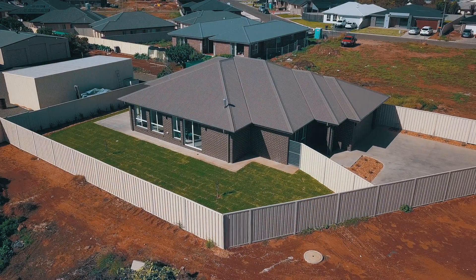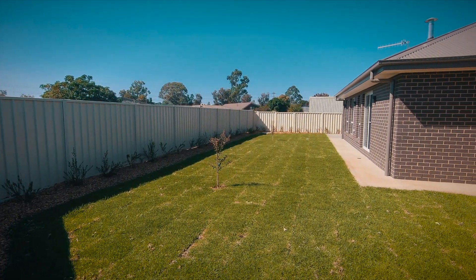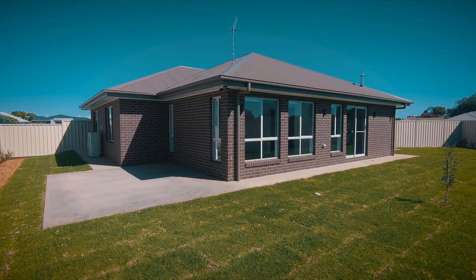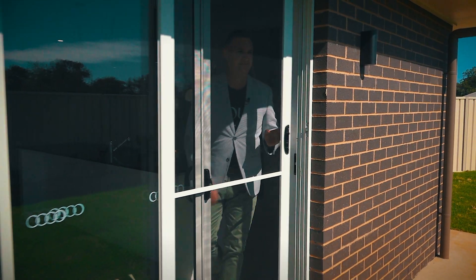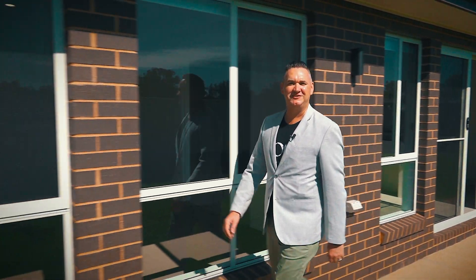On an easy care 655 square metre lot, this luxury home combines beautifully for today's lifestyle. I'm Nathan Thomas from Soul Property Agents and I look forward to seeing you soon.